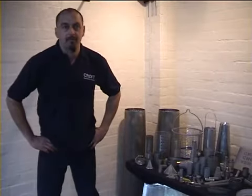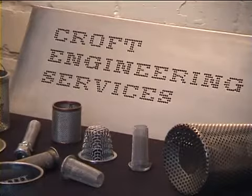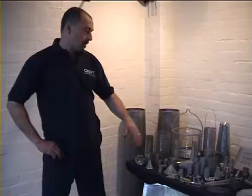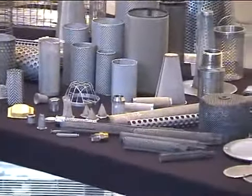Hello, my name is Andrew Marsh. I've been working at Croft for about 8-9 years now, enjoying it very much. We have a very wide range of products that we produce.